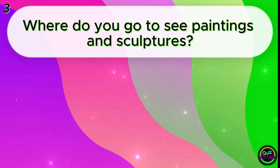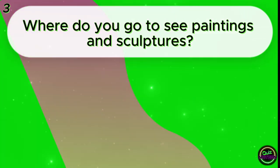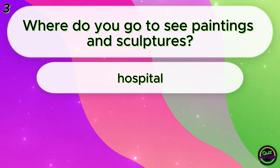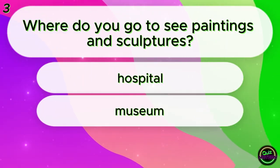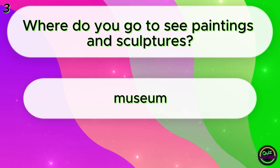Where do you go to see paintings and sculptures? Hospital? Museum? Beach? Museum!